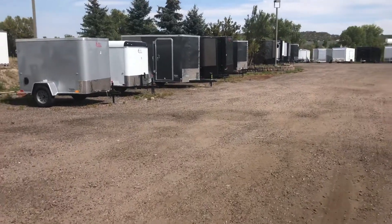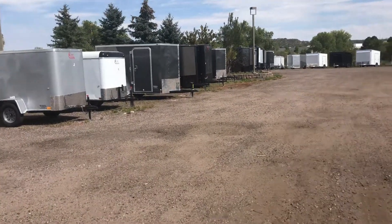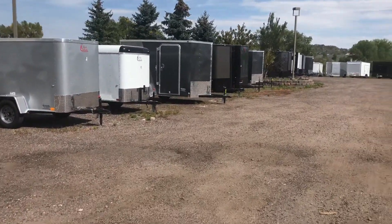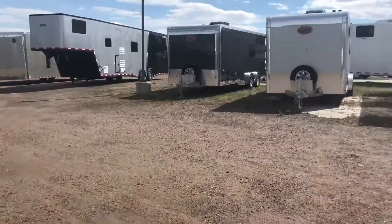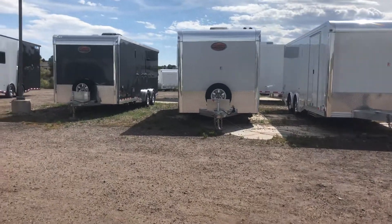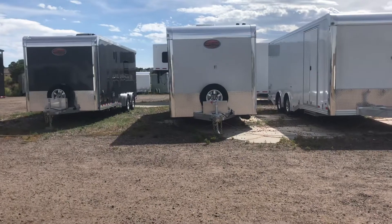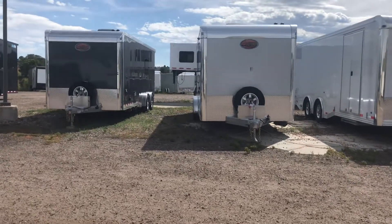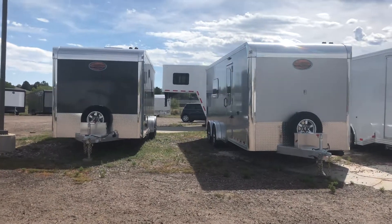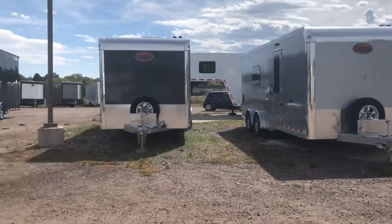We also have a couple of toy haulers — one does have a 22-foot garage. We also have a couple with 15-foot garages, and then we have our motorcycle weekend trailers by Sundowner. These are amazing little trailers — all aluminum, super nice quality, seven and a half feet wide. They do have full bathrooms and garages with a 15 and 14-foot garage in the back. Great weekend trailers, set up and ready to go.